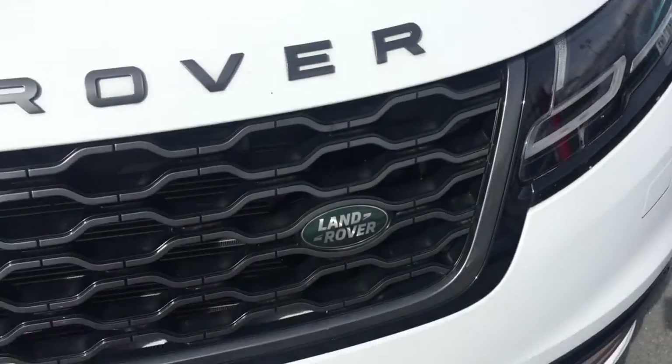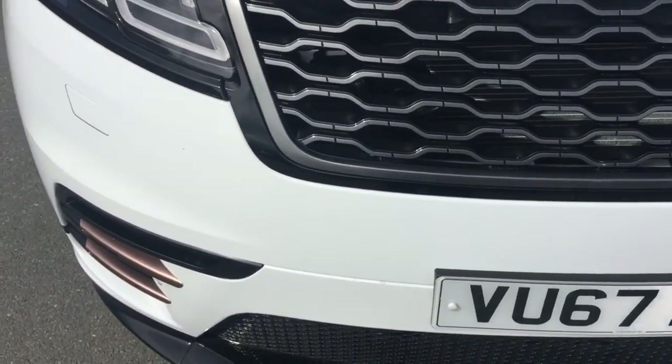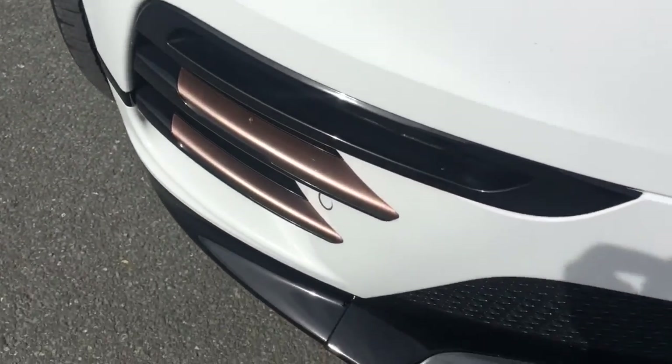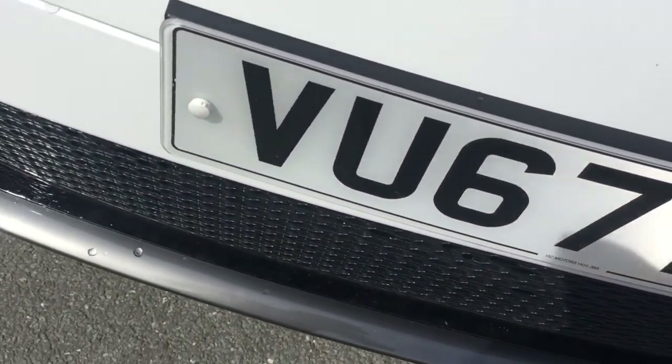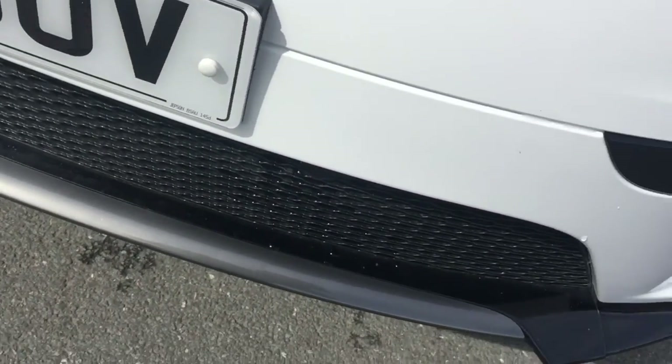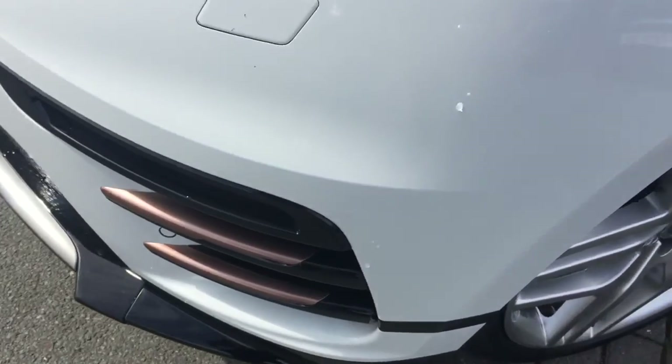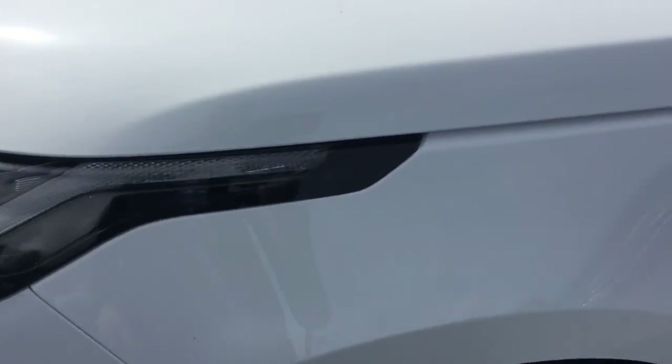You can see no marks on the bonnet there. The car has been black packed so it's got the black grille. It has been through our state-of-the-art body shop and has been fully prepped. We guarantee absolutely no scratches to the paintwork, marks to the alloy wheels, little dinks and little scuffs. You can see no marks on the car there at all.